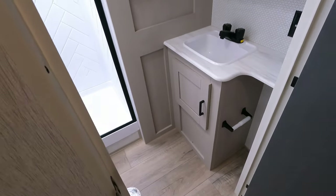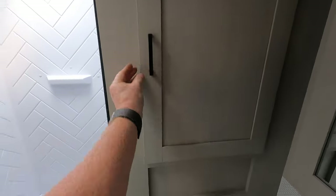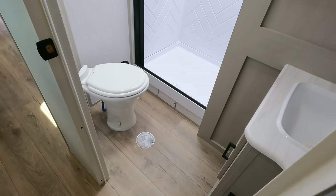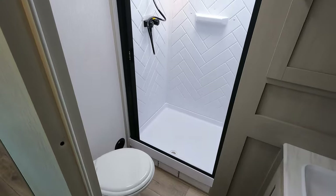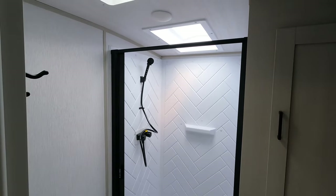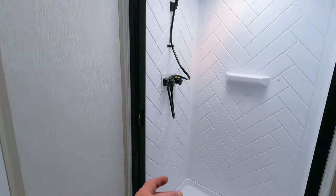Coming inside your bathroom, you have a linen closet, a porcelain flip-flush toilet, and about an 8-inch step up to get into the two-piece plastic shower. Ceiling height is six feet three inches, and you also have an additional skylight plus ventilation and a shower curtain.